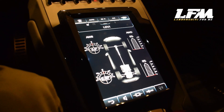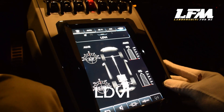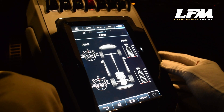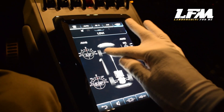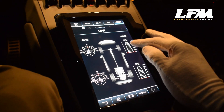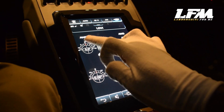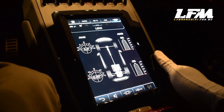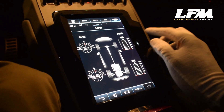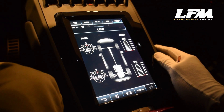Back inside the cockpit to cover the most important addition to its performance: the LDVI system. This supercomputer is the brain of the Huracan Evo, able to control and manage every driving aspect — from the front and rear axles to all four wheels. This new technology syncs everything from the all-wheel drive to the all-wheel steering system, bringing out the optimal performance of the Huracan Evo. It essentially controls the entire car.